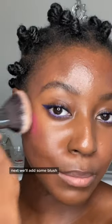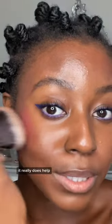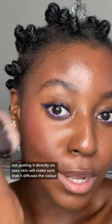Next, we'll add some blush. The key to not making this Rare Beauty one look overboard is actually using a palette. It really does help. Not putting it directly on your skin will make sure that it diffuses the color.